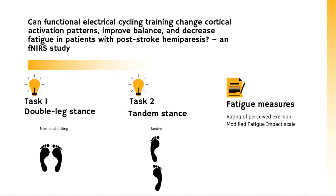Approximately 50% of stroke survivors have trouble walking due to leg weakness and need to participate in functional rehabilitation. Walking can be limited due to reduced postural control, so a goal of rehabilitation includes training standing balance. My research will include two balance tasks.